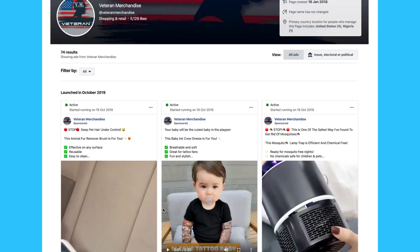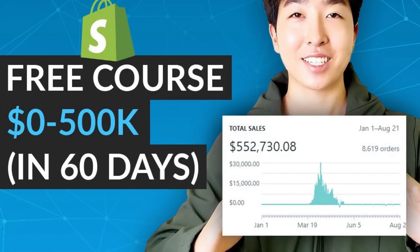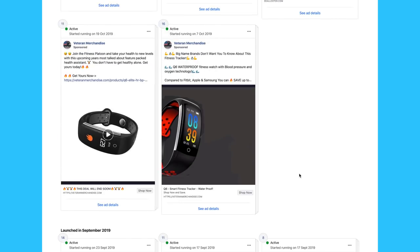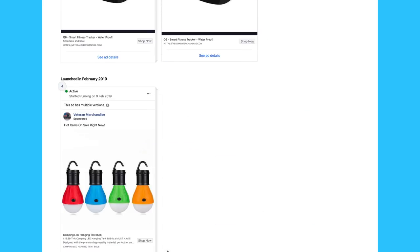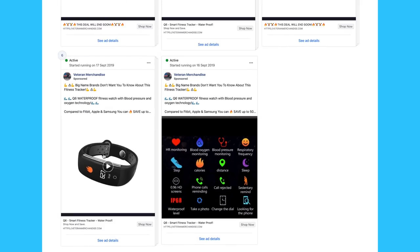Taking a look at the ads library for the smart fitness watch, we see that they're testing three new products, including the mosquito trap that we sold in the past and made a free course on, which you can find on our YouTube channel. Unlike the folding stool page though, I don't think they're in the testing phase. As you can see, they've been running the fitness watch for over a month and have several different ads running for it. It looks like they're doing really well and are just looking to find more products to sell. They even have an ad selling a ball from February that's still running. This product is definitely looking really promising.